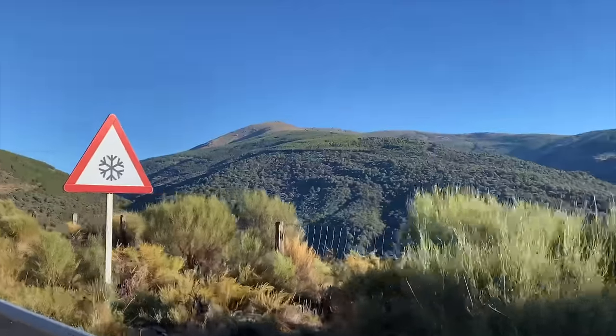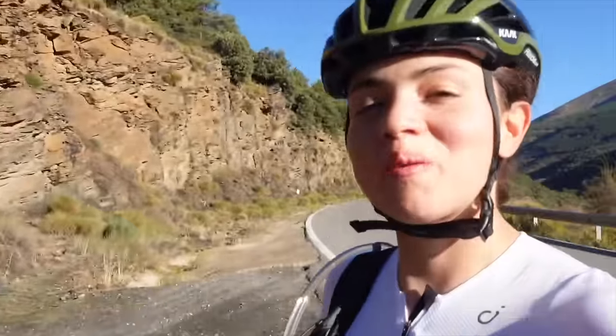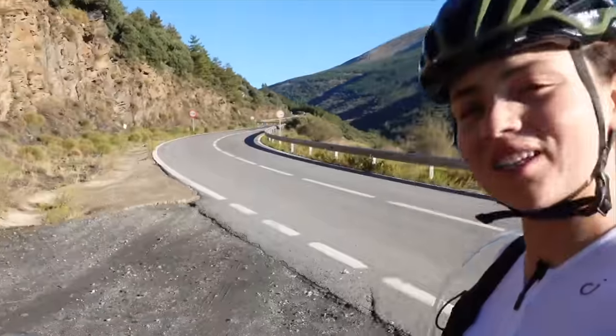Good morning, day three. We are here in Laroles — today is sunny all day and we're going to the third Sierra, Sierra Nevada, the highest one. We already did two yesterday, one today, and another on the last day. We've been climbing for eight kilometers and now the real gravel starts. This is already Sierra Nevada.